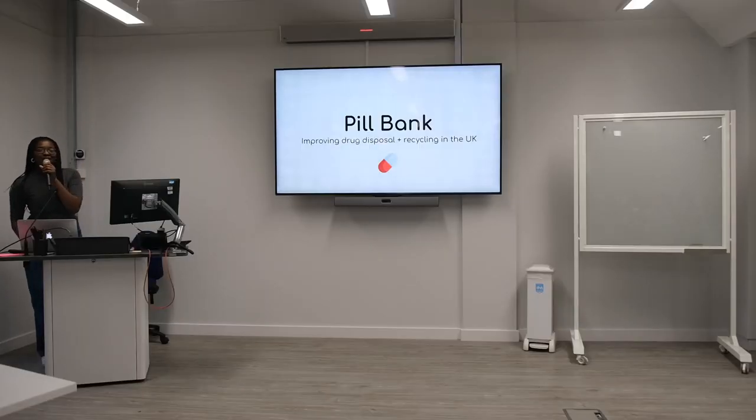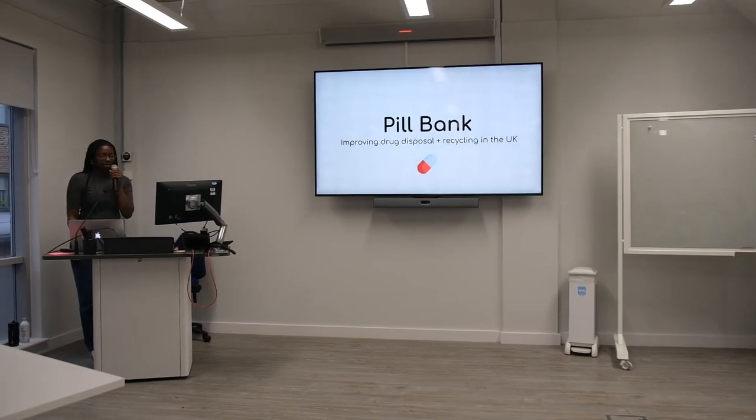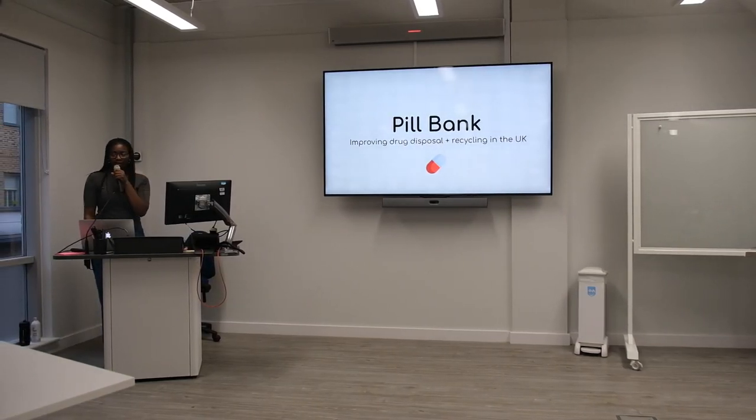Hi, it's just me today — my other partner couldn't be here today — but I'm going to talk to you about PillBank, which is an initiative to improve drug disposal and recycling in the UK.